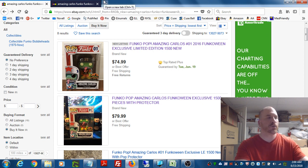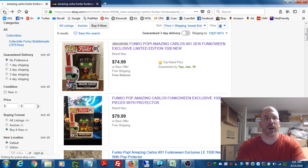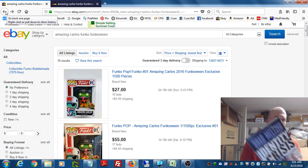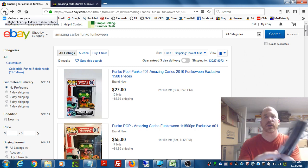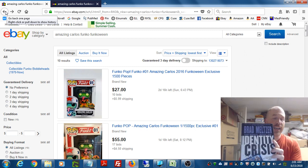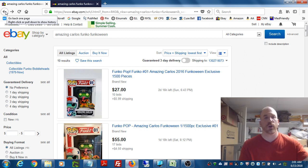I'll go through the other two items a bit quicker. The next one is a hardcover book — I specialize in selling comics. It's a hardcover comic-related book published by DC called Identity Crisis, one of their most popular storylines.